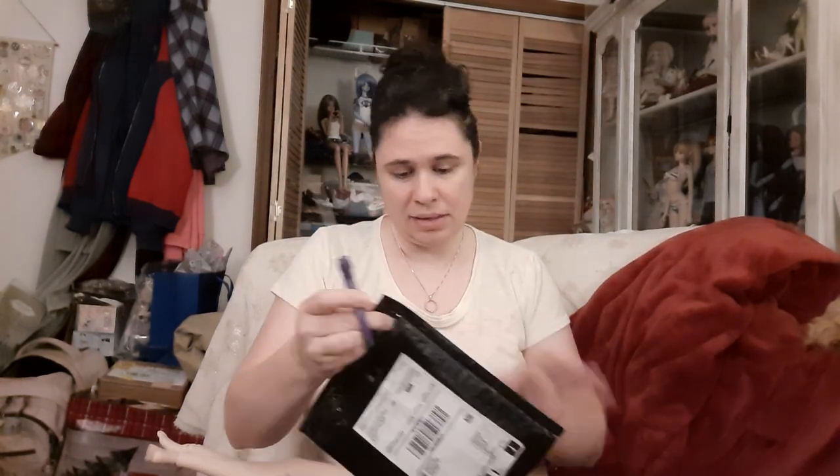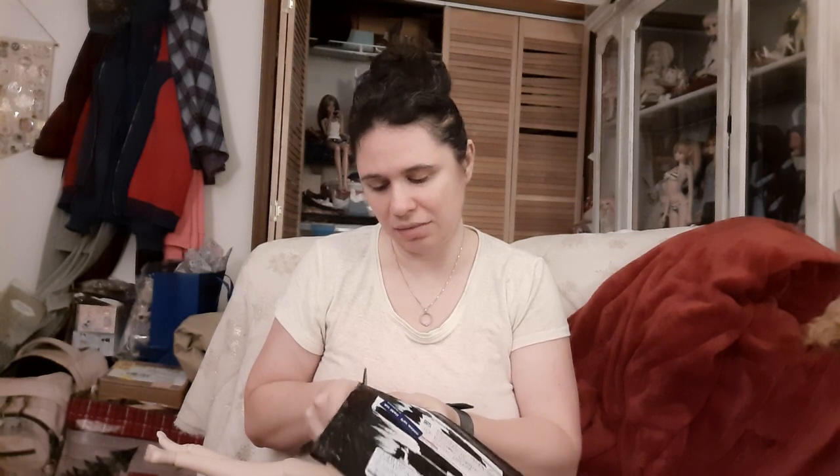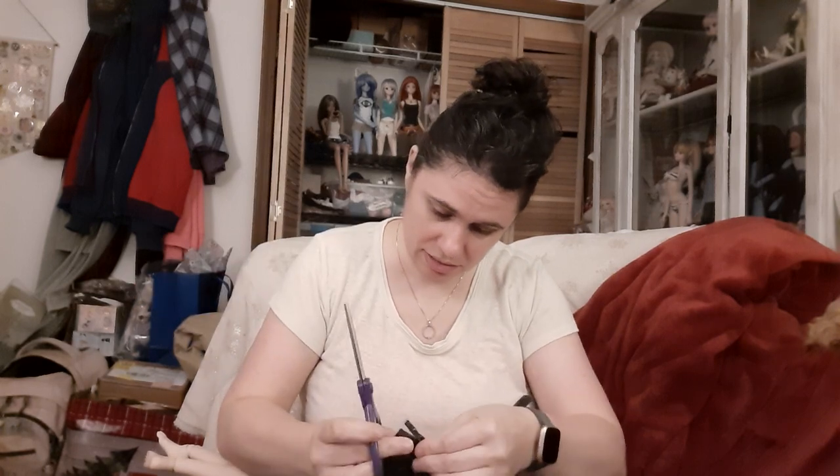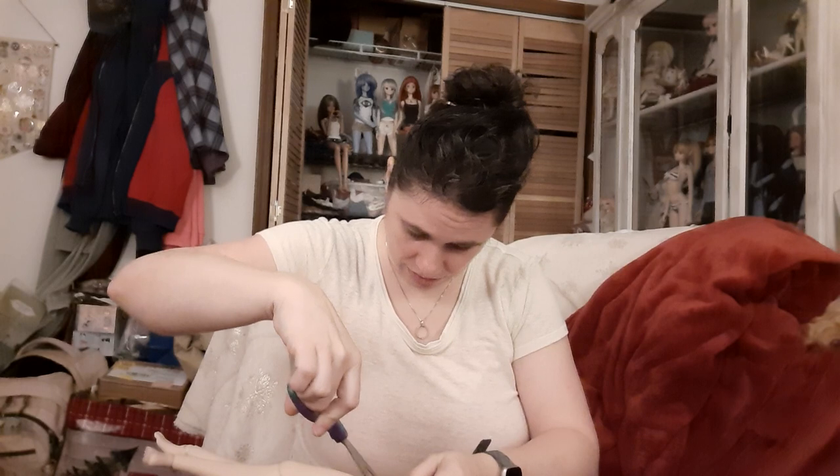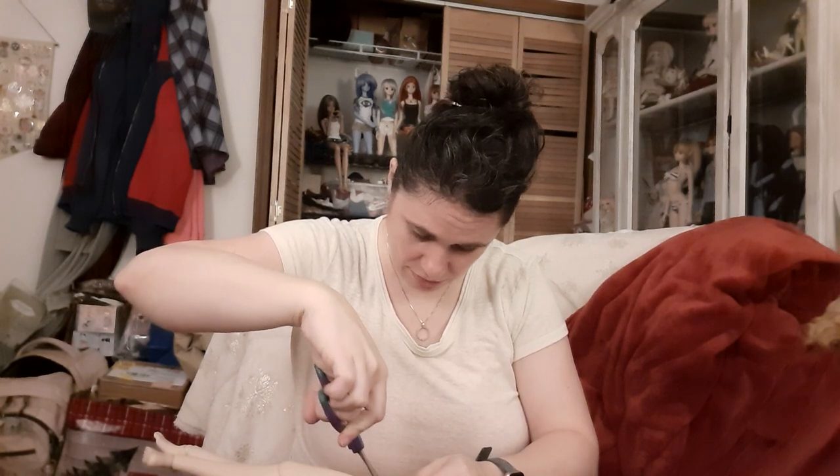My secondhand seller is Alex and they are all the way from Canada — well, I shouldn't say all the way, that's fairly close in comparison to some of the things I've been purchasing lately. But I do think this is a full outfit, I just need to get it open.